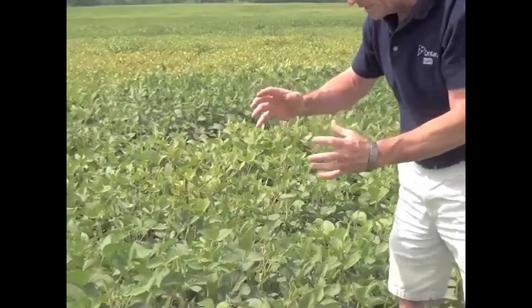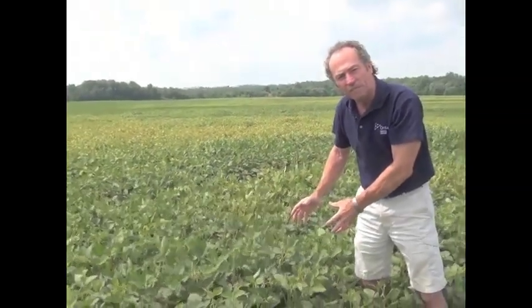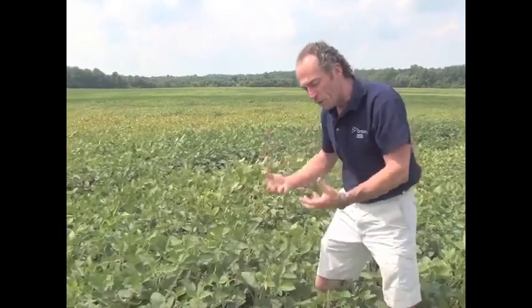The spider mites didn't get a chance to take the leaves off of this particular spot in the field, so we still have some leaf tissue there. There's moisture now — we have a shot at actually getting these bean plants to fill the pods and have a little extra yield there.